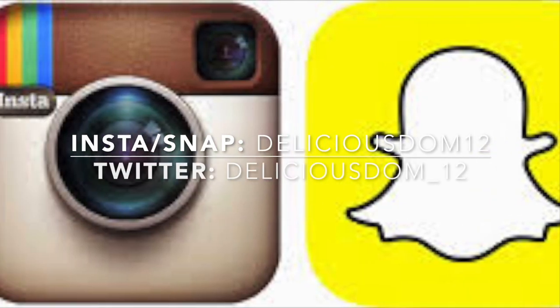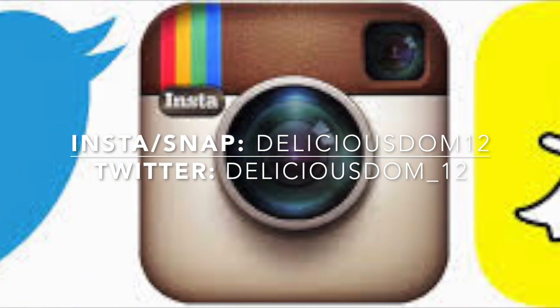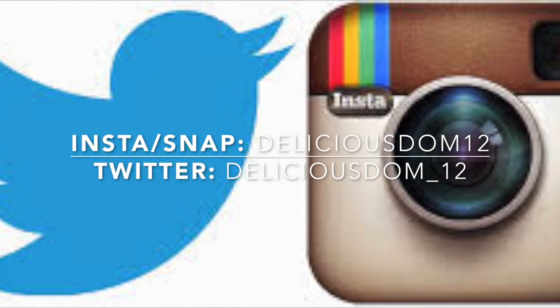I hope you guys enjoyed this try-on haul video! Don't forget to thumbs up, leave comments below, hit subscribe, and share with friends and family. I'll be leaving tomorrow — enjoy the rest of your weekend and week! Thanks for subscribing, I'm almost at 80K — that's pretty crazy! Bye guys!